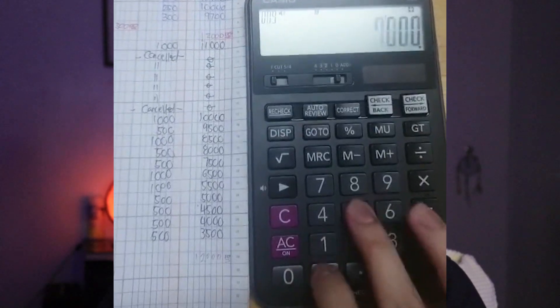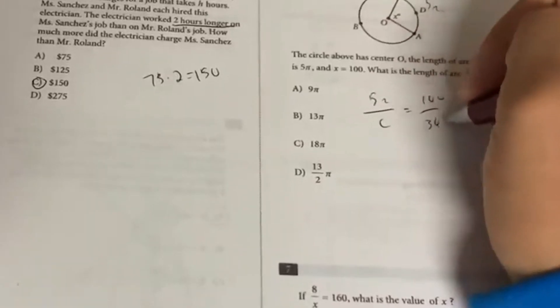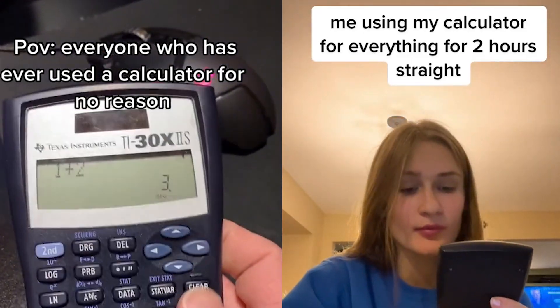Moving on to the SAT calc section — for the SAT calc section, do you have to press calculator buttons at lightning speed to finish fast? No. There's a common misconception that because it's the SAT calc section, you now have to be a calculator whiz who solves every single problem using the calculator. That is wrong — you do not have to use a calculator. In fact, most of the SAT calc problems can be solved by hand. Students who do use the calculator for most of the problems are the ones who end up running out of time. If you're using the calculator for more than about 8 problems on that section, you likely missed some tips and tricks and should go back and study more.